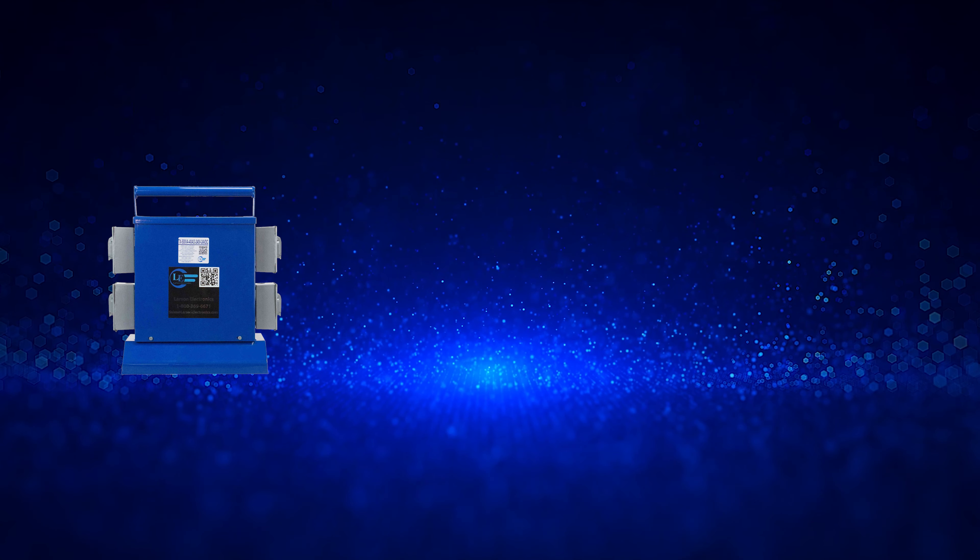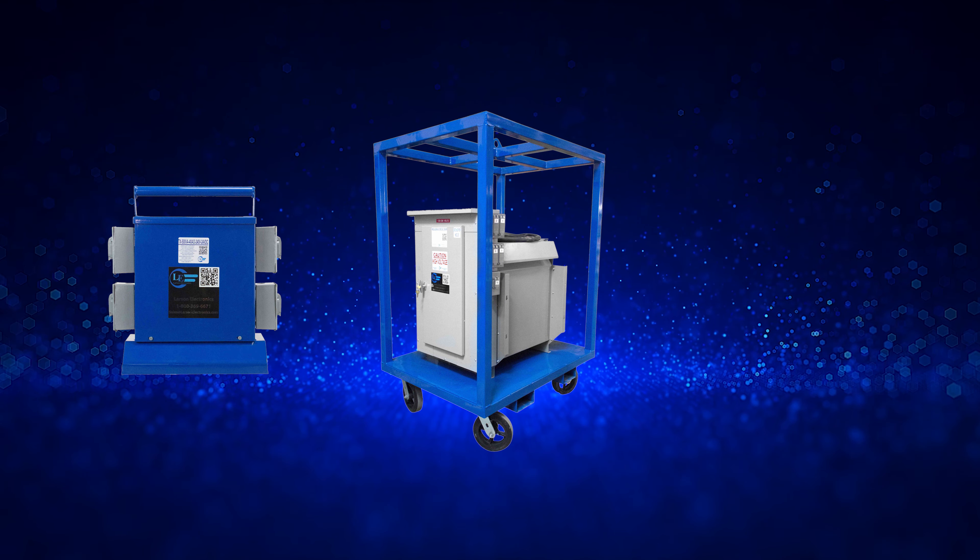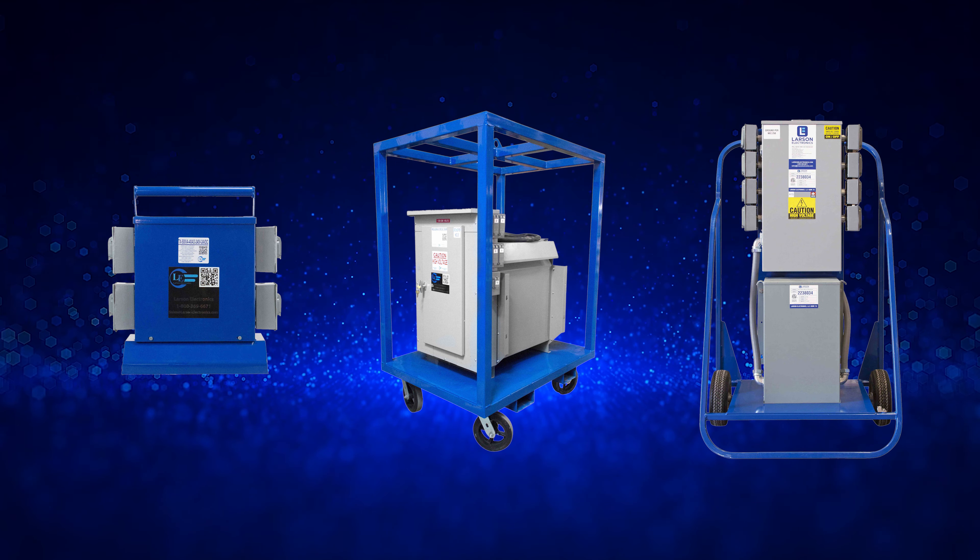We offer powerful industrial-grade power transformers, power substations, and even portable power distribution systems.